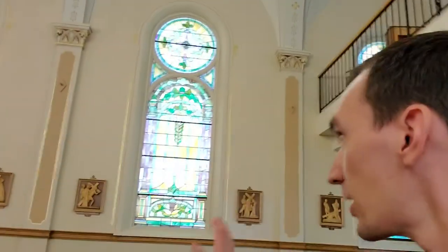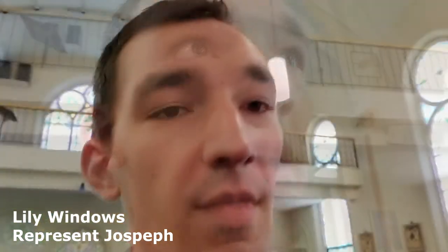Something I learned from you guys at the parish is that this window and all these windows have a lot of lilies in them. The lily is the symbol of St. Joseph — he's usually depicted holding a lily in his hand, and that symbolizes his purity and chastity.